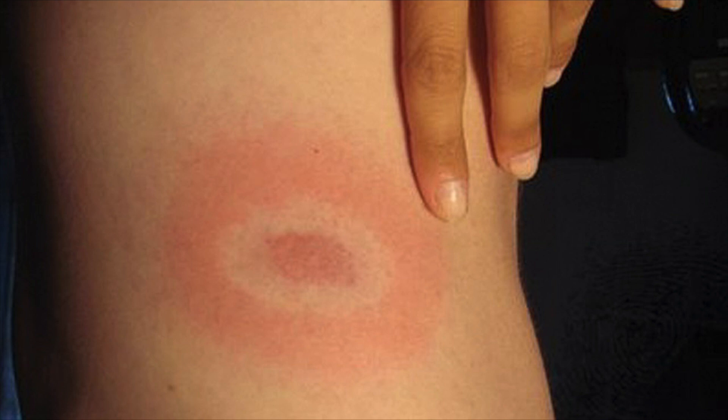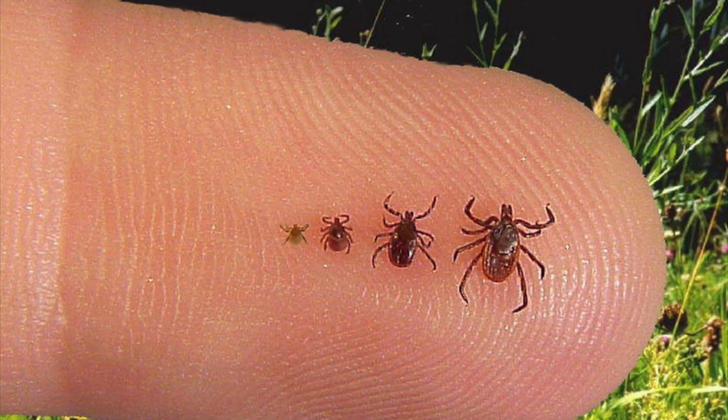If you have the bullseye rash somewhere on your body, does that absolutely mean that you have Lyme disease? That is the question for this short video. Probably in the last year, I had over 15 different ticks end up in my body with different rashes. So I did a little research on this, and I want to share some data with you.